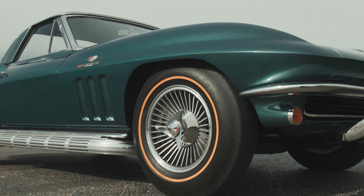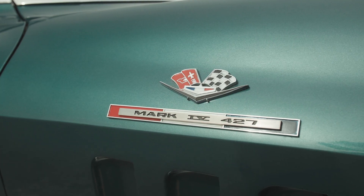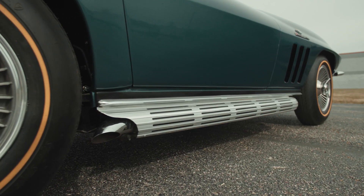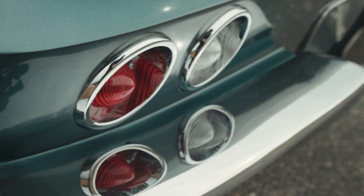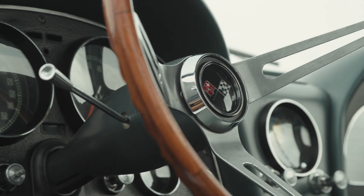When you talk to Corvette collectors, one of the things that seems to drive them when they're assembling their collection is they want to have something that nobody else has. This car has so many firsts associated with it, and a lot of those things that this car boasts you won't find on other Corvette pilot cars from that same period. So when you own this car, you literally do have a one-of-a-kind Corvette — and for a Corvette collector, it doesn't get any better than that.